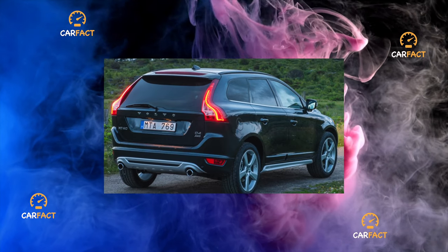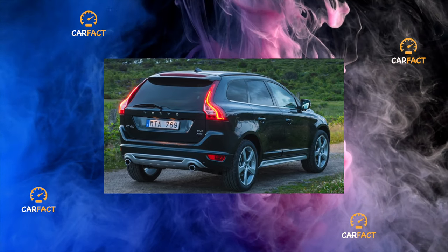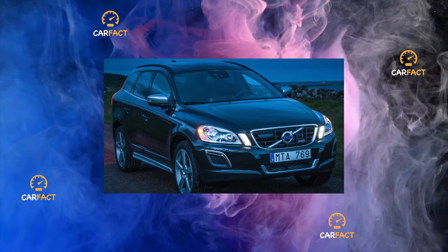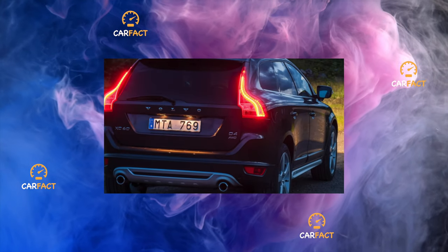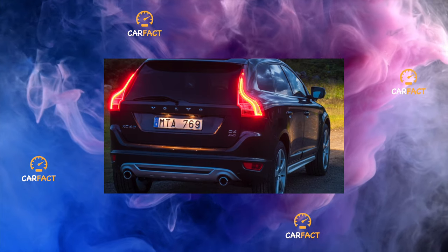Also at risk is the fuel pump in the tank. On petrol models, it is a common cause of engine failure and poor starting. You need to monitor the condition of the headlights — if they lose their tightness, electrical problems will almost certainly follow, especially with adaptive discharge optics. And it is extremely expensive and very difficult to find a new one.